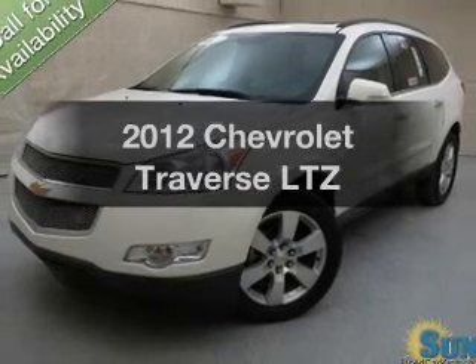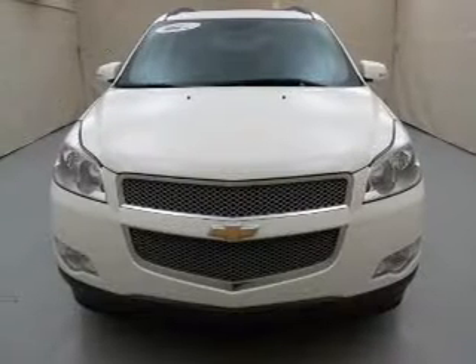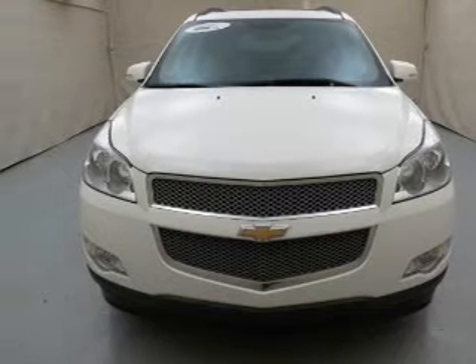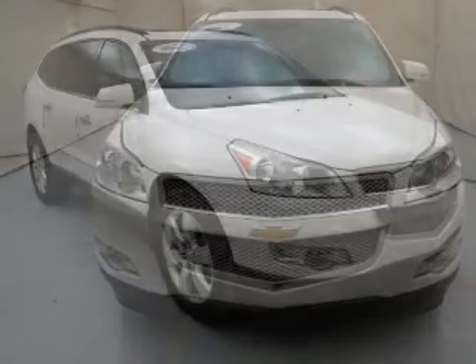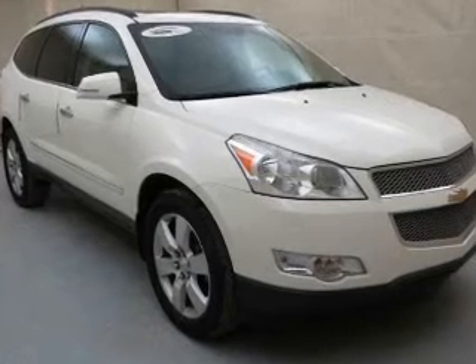Presenting the 2012 Chevrolet Traverse — everything you need under one roof with this great vehicle. The powertrain includes all-wheel drive with a reliable six-cylinder engine connected to a smooth-shifting six-speed automatic transmission.